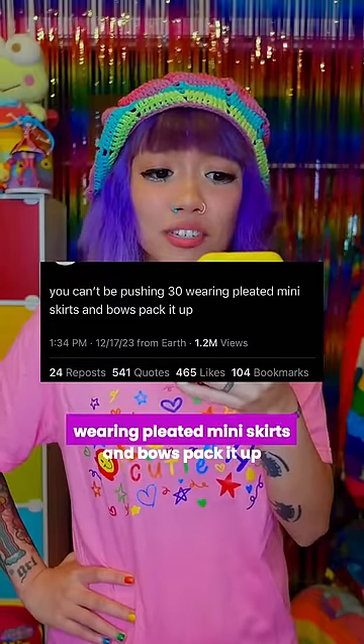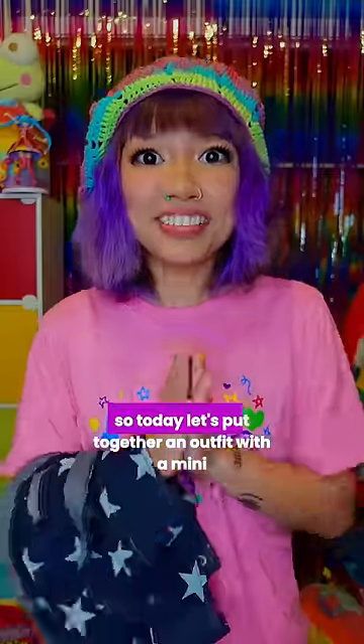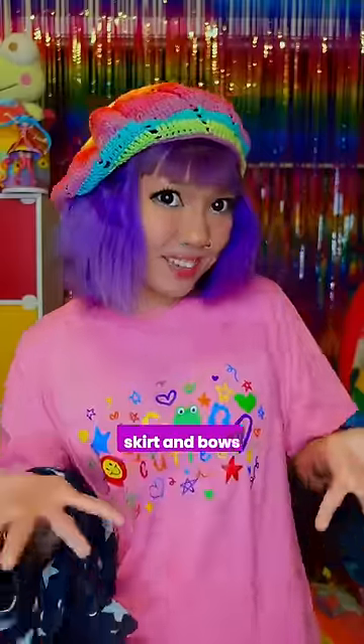You can't be pushing 30 wearing pleated mini skirts and bows. Pack it up. So today, let's put together an outfit with a mini skirt and bows.